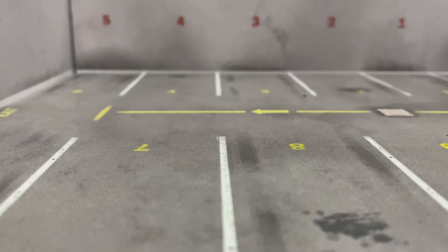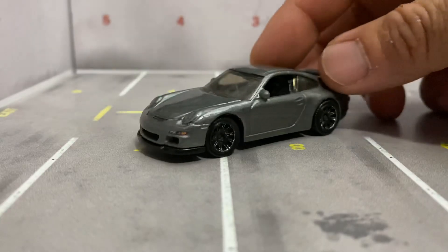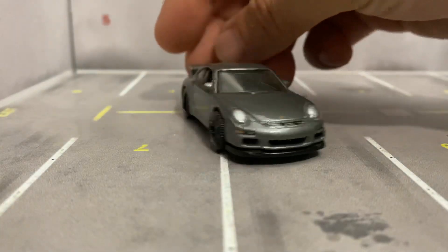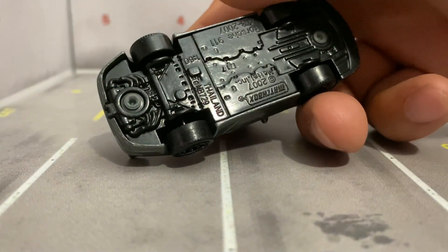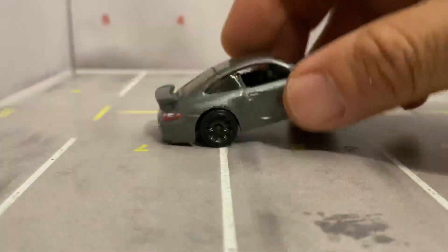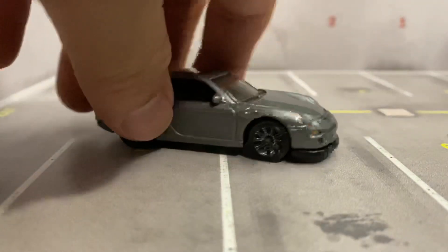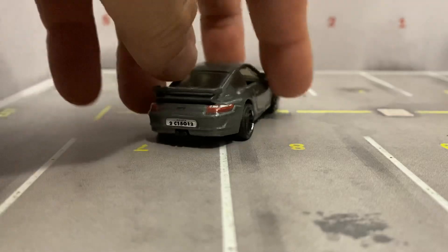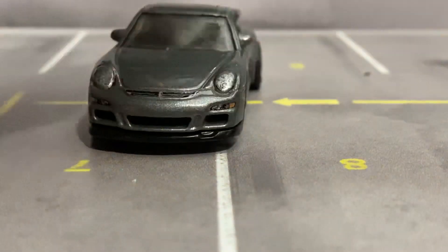Let me show you guys one more. All these are under ten bucks guys, for sure — that's in Canada. There we go. This is a Matchbox, Porsche 911. So this is a dollar car. All these Porsches are pretty sick.